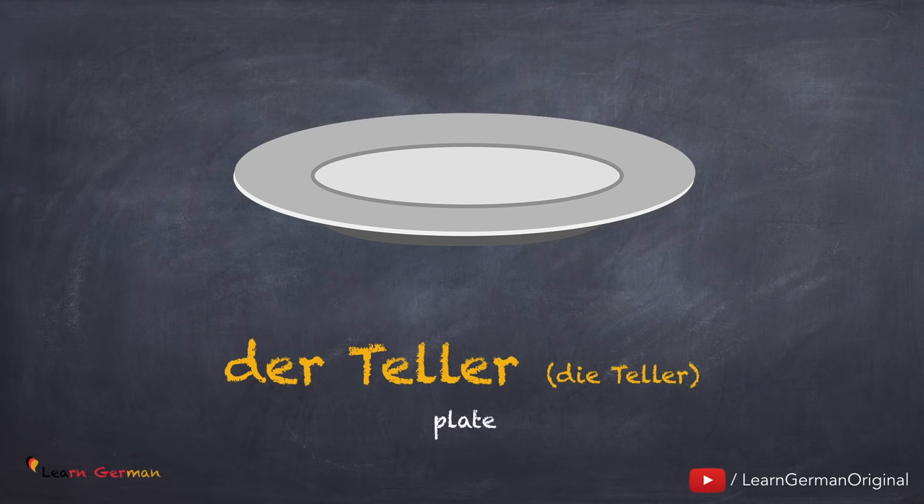Der Teller, die Teller. Noch einmal: der Teller, die Teller.